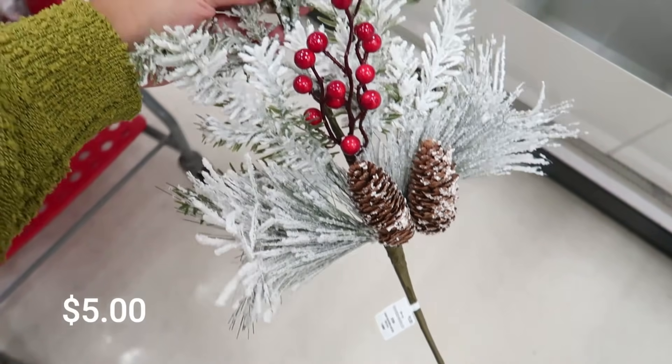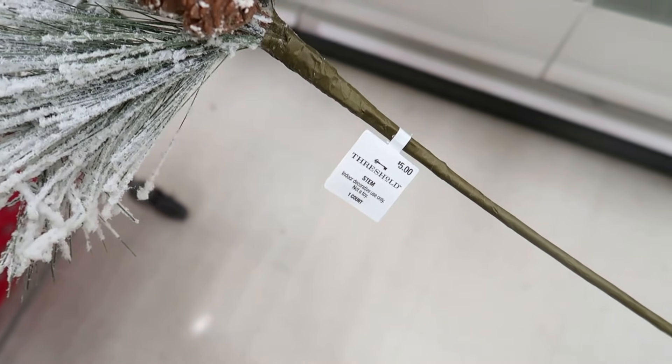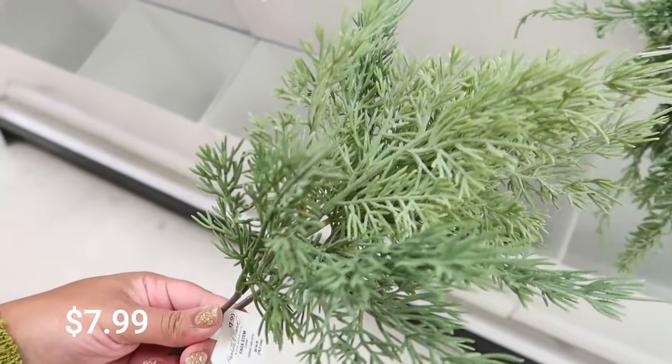Here are some of the picks. They were really, really good quality — nice, full, and sturdy. This greenery right here was very pretty too, easy to incorporate in any of your holiday decor.